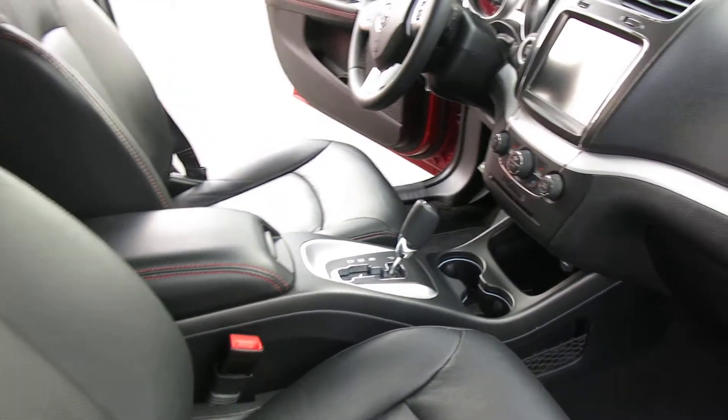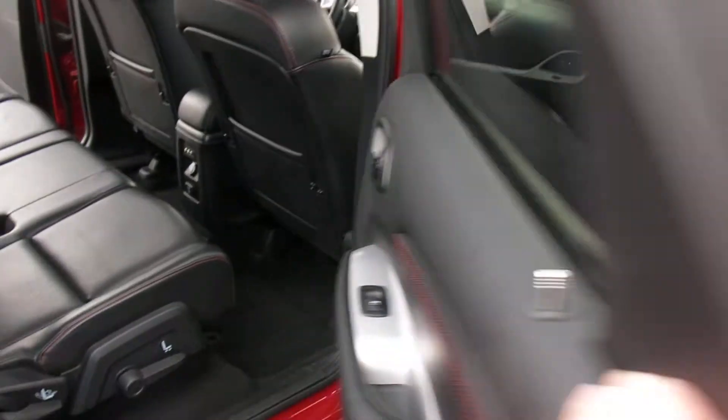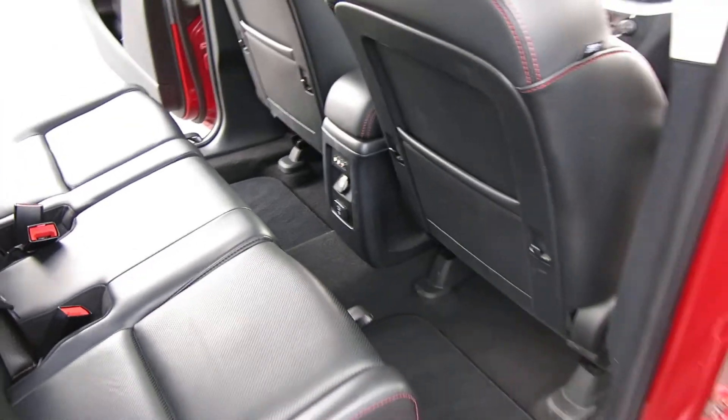Smells real good in here, still smells new. It's not been smoked in. The carpets are in fantastic shape, of course. The leather's in great shape. Everything works.